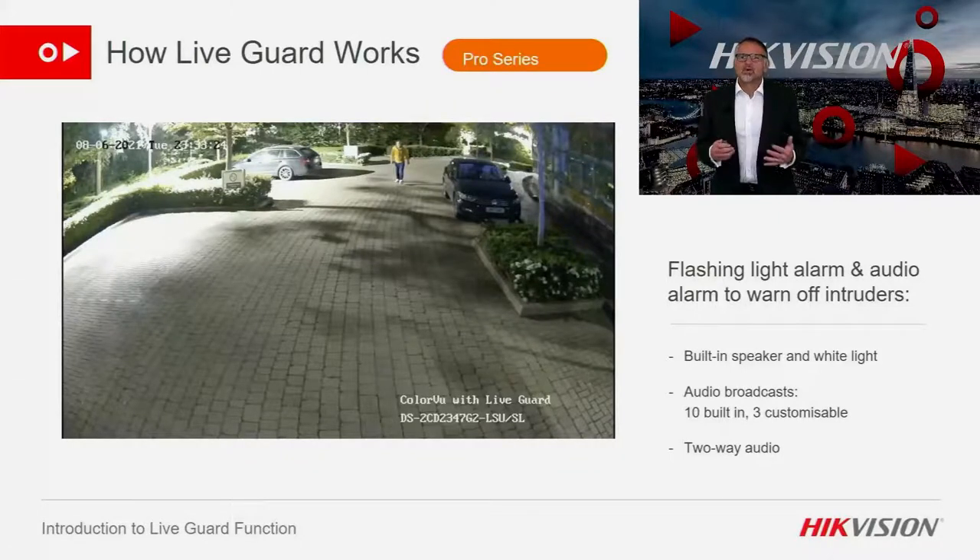In the following slides, when I'm talking about IP cameras you will see an orange box with 'Pro Series' at the top of the screen, and conversely when I'm talking about our analog cameras there is a blue box with 'Turbo Series' at the top.